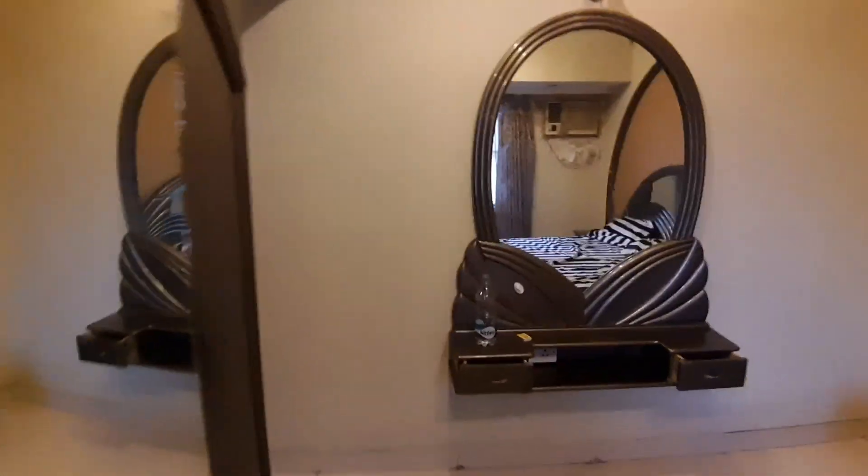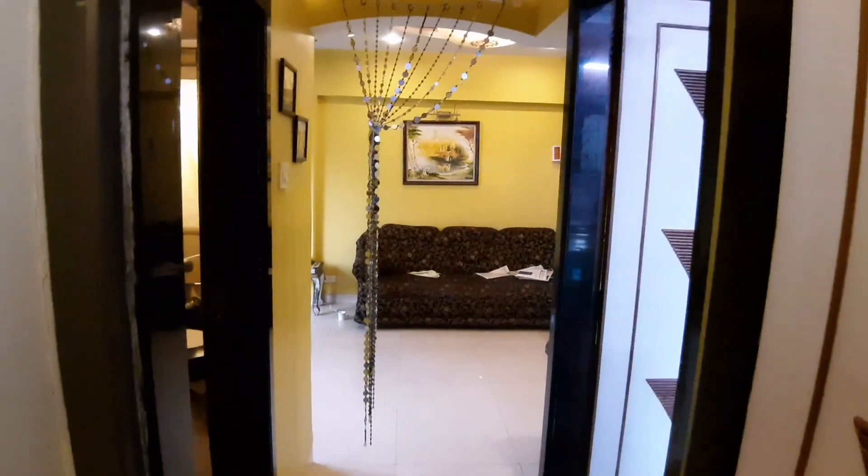One BHK fully furnished with electronics — for more properties, everything is on my YouTube channel. Cheers.